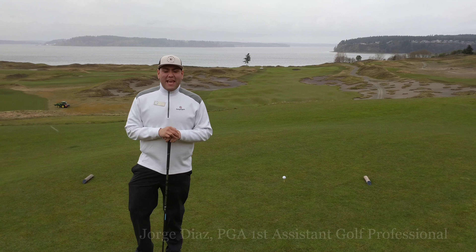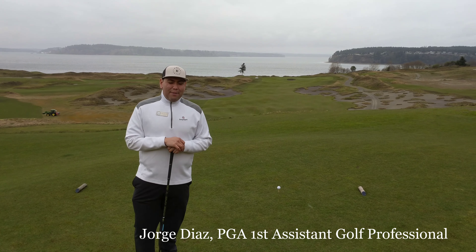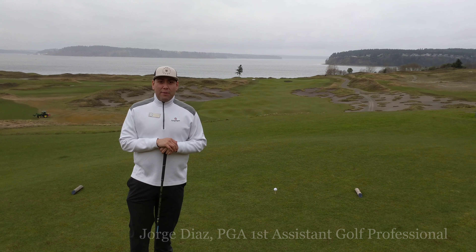Hi, welcome back to Pro Tip Tuesday. My name is Jorge Diaz. I'm the first assistant golf professional at Chambers Bay.